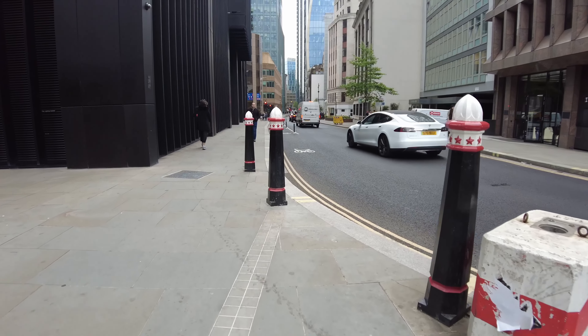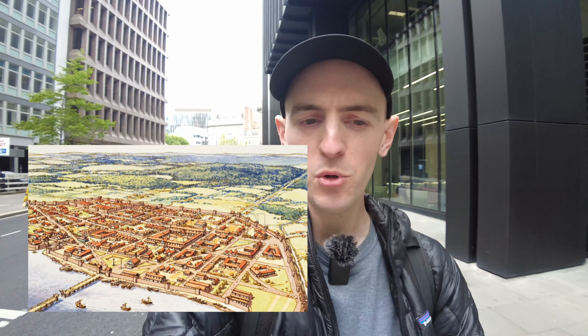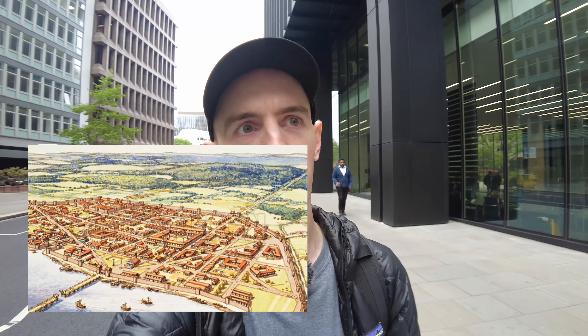This marks where the wall used to be. One good reason to do this walk is it gives you a sense of the scale and size of the city 2,000 years ago. We think of London today as a huge metropolis, but back then it was actually quite a small place — considered big for its time, but by today's standards a very small town. The walk in total is just 2.8 kilometers all the way around, which really gives you a sense of how small the city was back then.